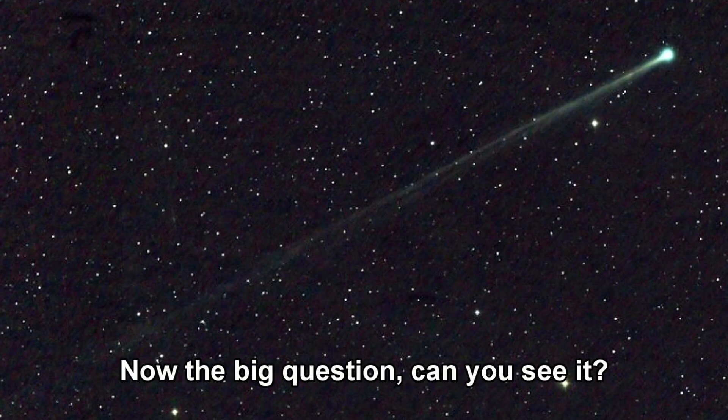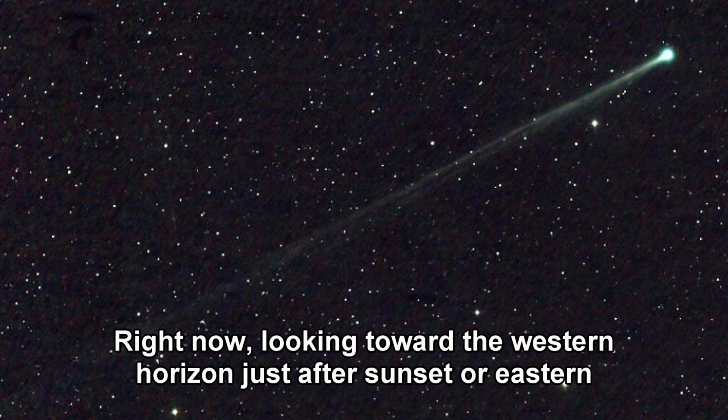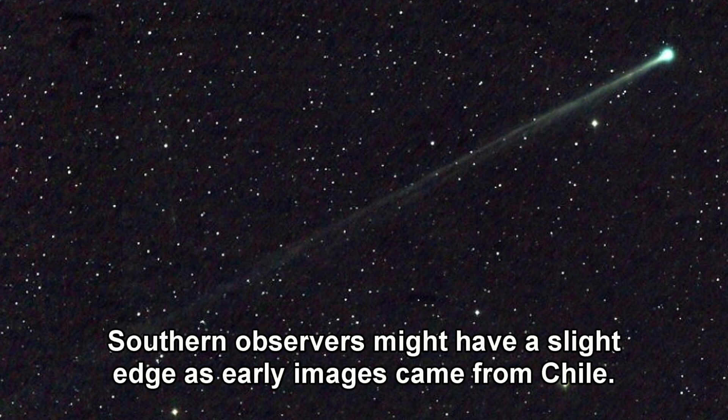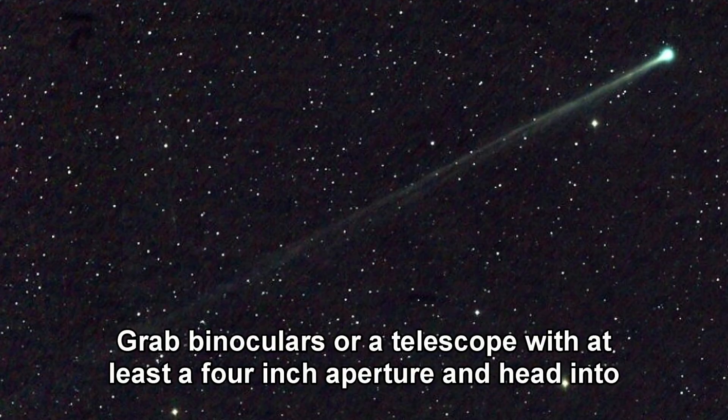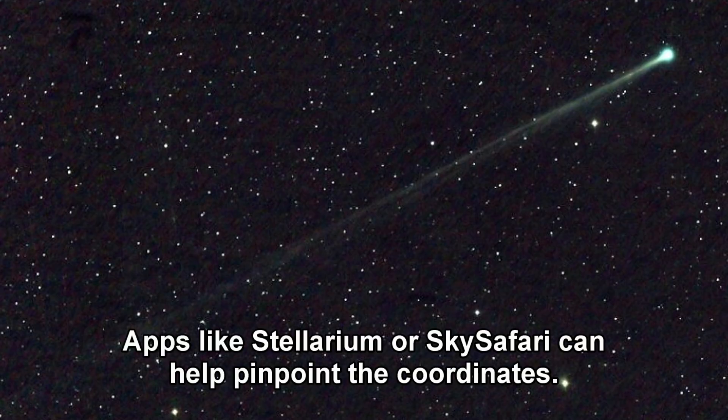Now the big question: can you see it? Unfortunately, its location near the sun means it's a morning or evening challenge. Look toward the western horizon just after sunset, or eastern before dawn, depending on your hemisphere. Southern observers might have a slight edge, as early images came from Chile. Grab binoculars or a telescope with at least a four-inch aperture and head to a dark site away from city lights.